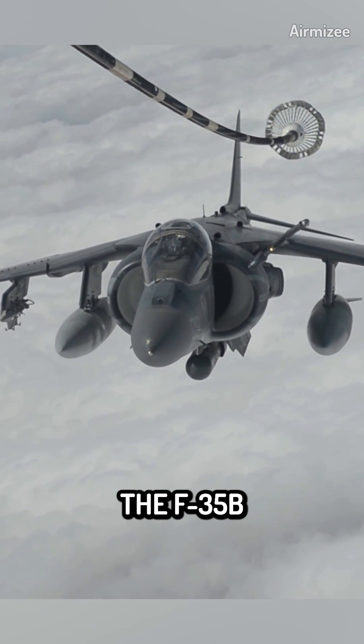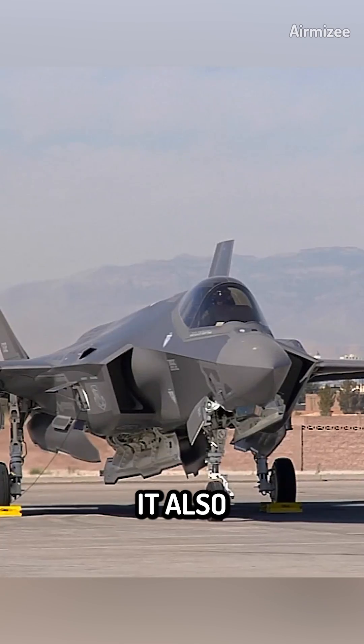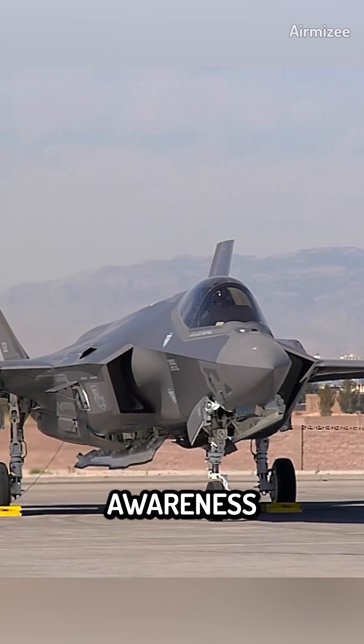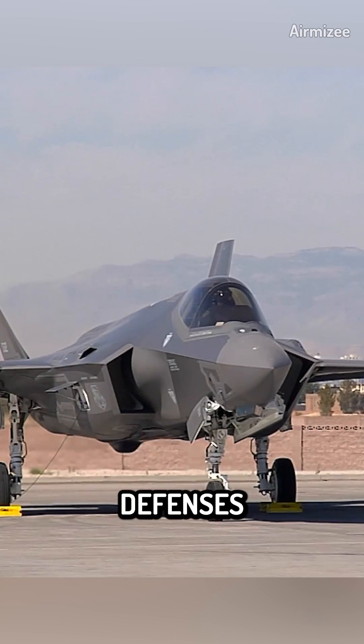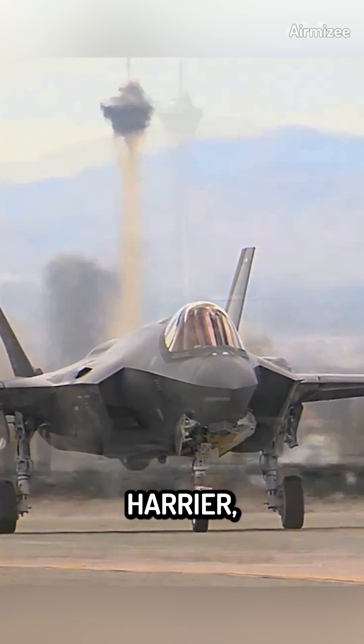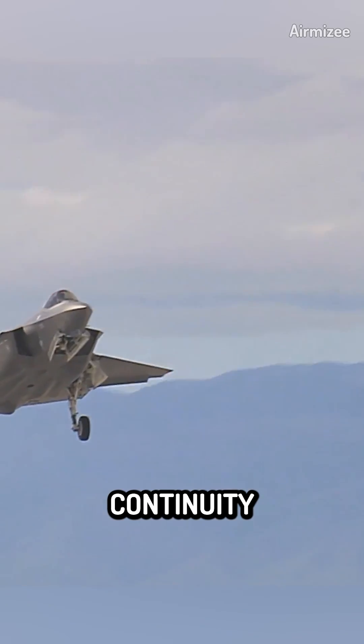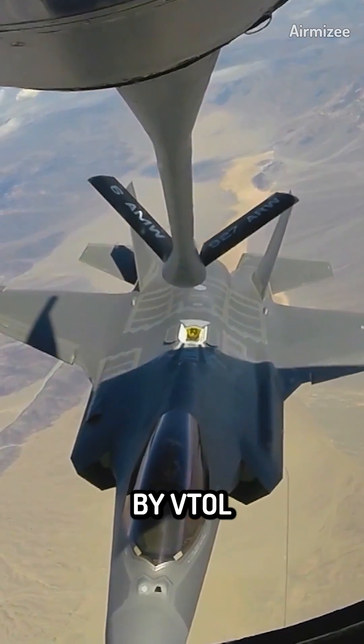Compared to the Harrier, the F-35B offers increased range, speed, and payload capacity. It also has superior situational awareness and the ability to penetrate enemy defenses more effectively. The F-35B's VTOL capability, although different in design from the Harrier, still allows for vertical takeoff and landing operations, ensuring continuity in the tactical advantages provided by VTOL aircraft.